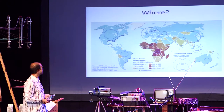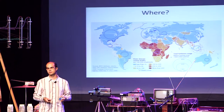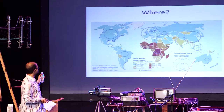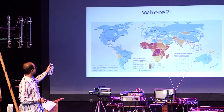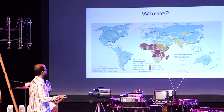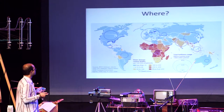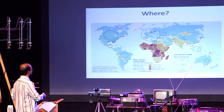In developing countries we see that there is a lack of access to good toilets and good sanitation, and at the same time there is a need for fertilizers. In the circles you can see the usage of fertilizers, and in the different colors you see the water diseases in the world — most of them are situated in Southeast Asia and Africa.